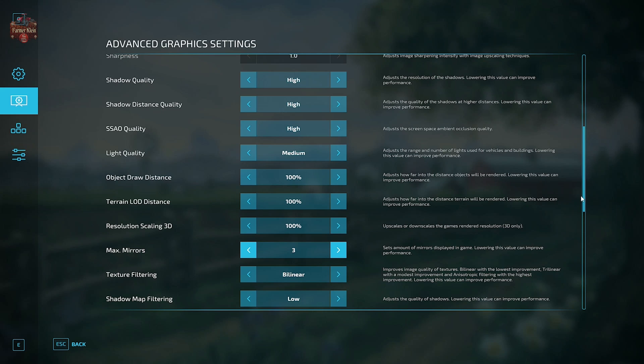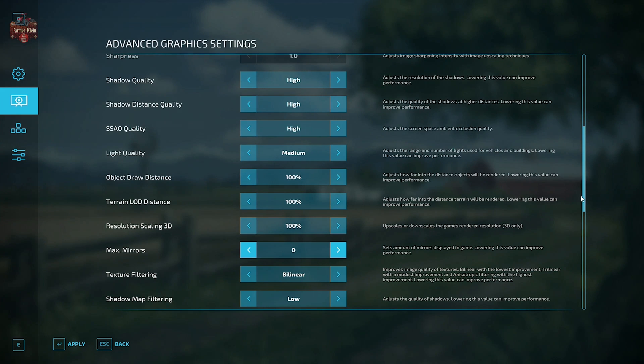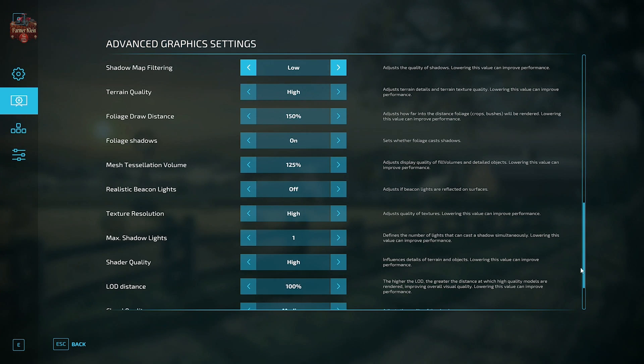Max mirrors is set to 3. You may have noticed when we go in-cab that our frame rate drops a bit — it's because of the mirrors. You can set it to zero or all the way up to seven, but I would suggest three or less for these mini PCs and handhelds. Texture buffering is set to bi-linear, though you can bump that up if you want. Shadow map filtering is set to low. Terrain quality is set to high. Foliage draw distance is set to 150 — I had it at 100 at the start of the video but bumped it up to 150 for every subsequent recording.